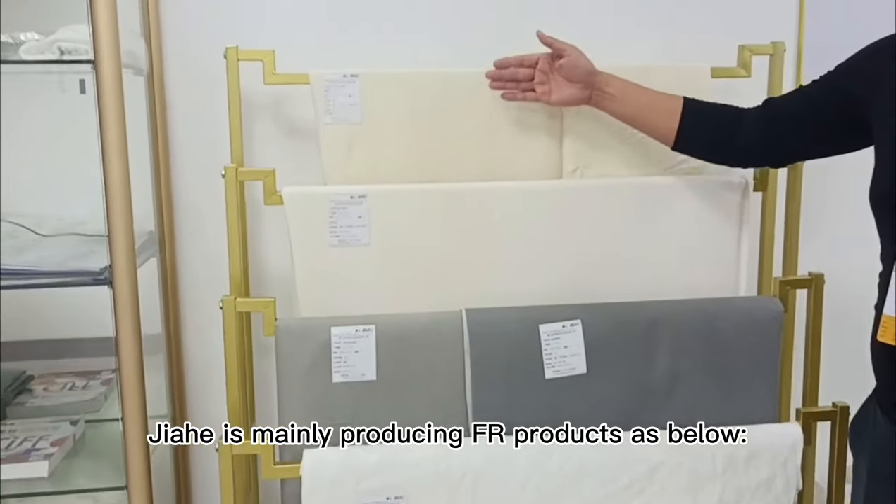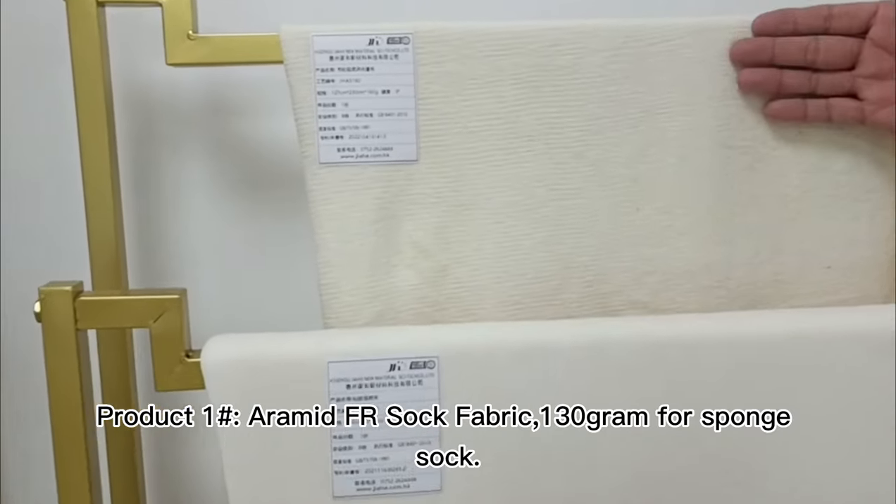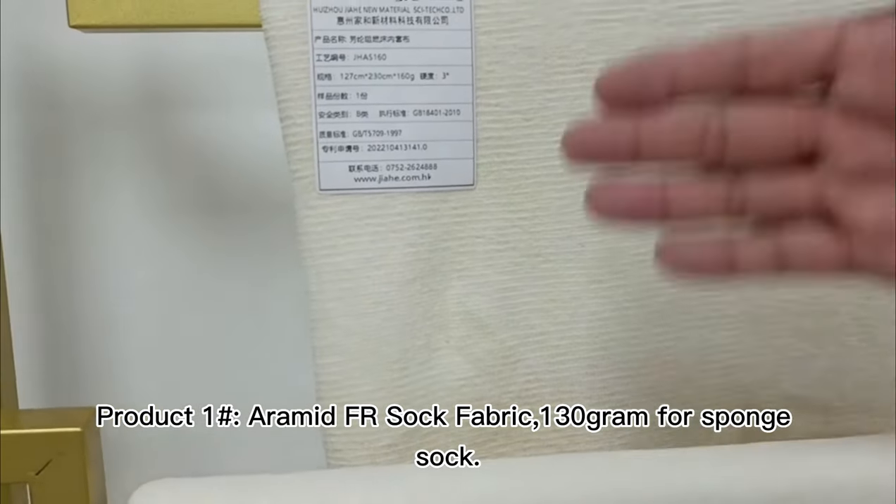Che is mainly producing FR products as below. Product 1: Heramide FR Sock Fabric, 130g for Stonch Sock.